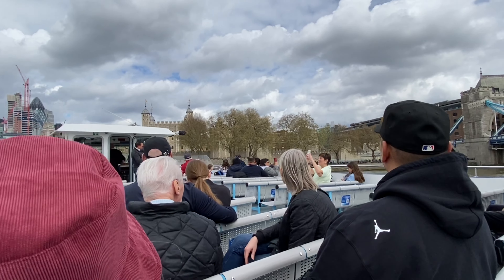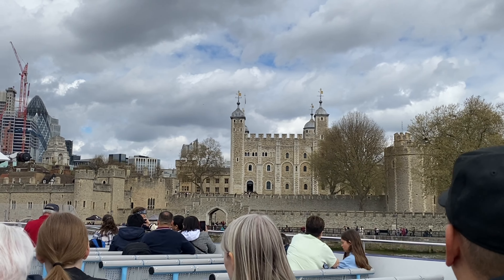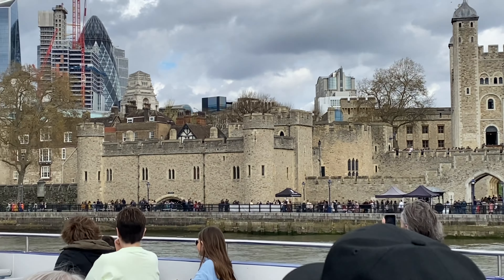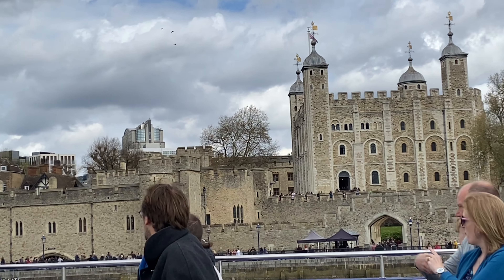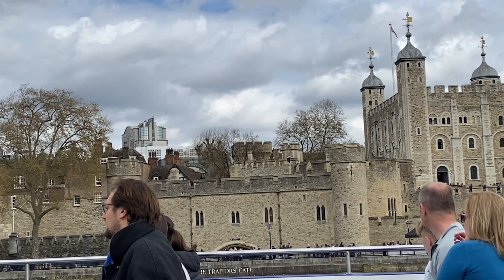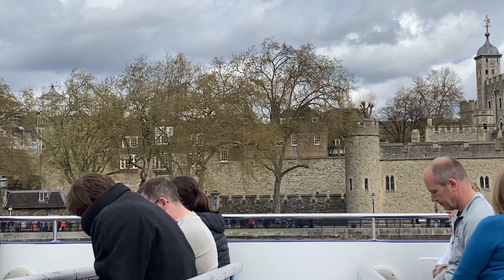The Tower of London has been a zoo, a royal mint, an observatory, and a prison — most famously known as a place of execution and torture. If you were found guilty of treason, you'd be rowed down the river and taken into Traitor's Gate, up to the White Tower, and your head would be chopped off. People executed this way include Lady Jane Grey, William Wallace (better known as Braveheart), Guy Fawkes, and Anne Boleyn. If you haven't been to the Tower before, make sure you go — it's absolutely steeped in history.